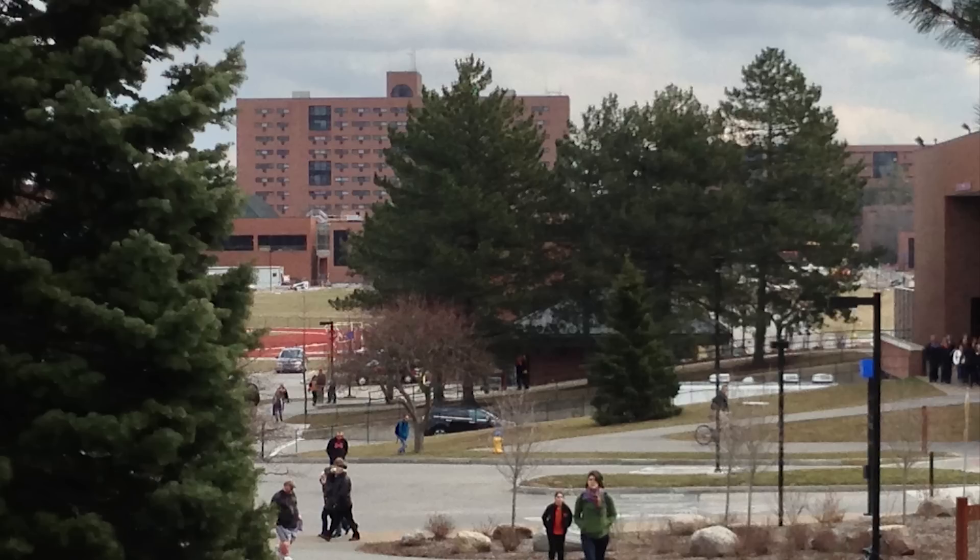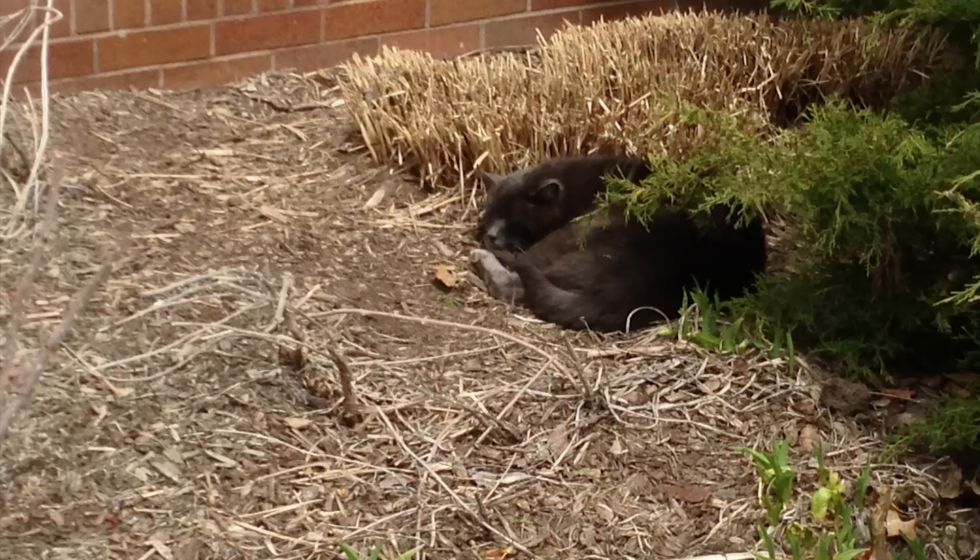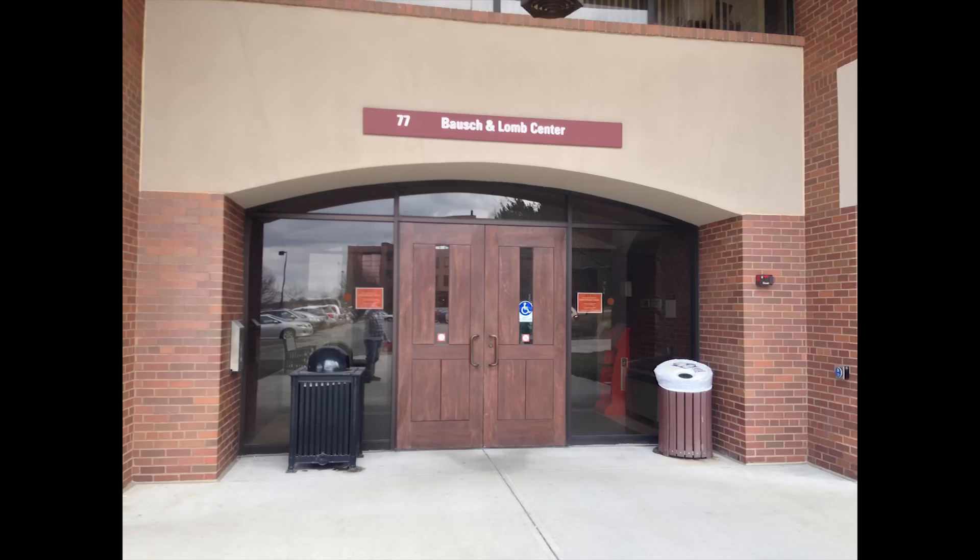Here's another view of campus hidden behind some trees. On campus, I actually found a cat laying behind a bush. Here is the Bausch & Lomb Center, which is where you'll find the undergraduate admissions offices and the financial aid offices. And this is what it looks like inside the Bausch & Lomb Center — it's actually kind of circular, so it was pretty interesting.